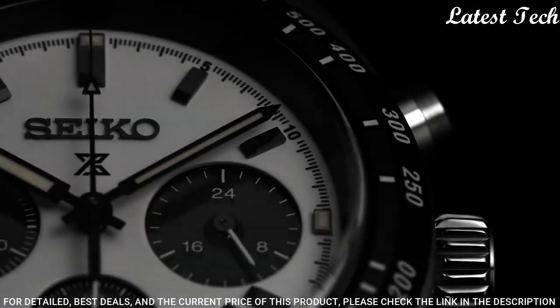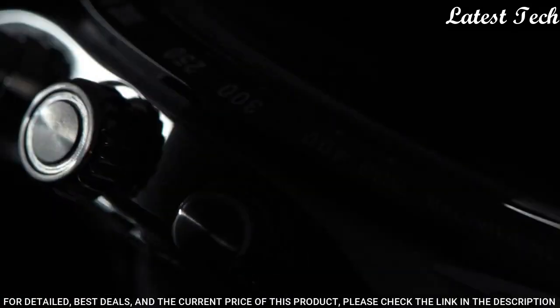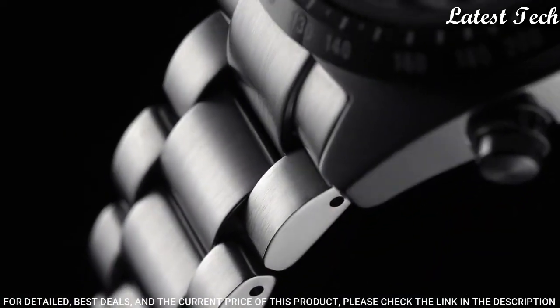The following features are equipped: date, glowing hands, glowing markers, chronograph, anti-magnetic, power reserve indicator.